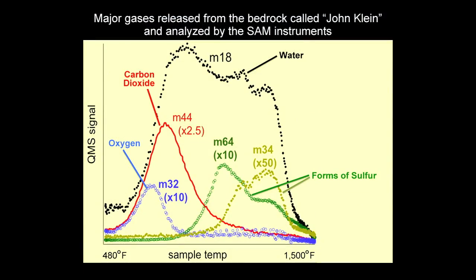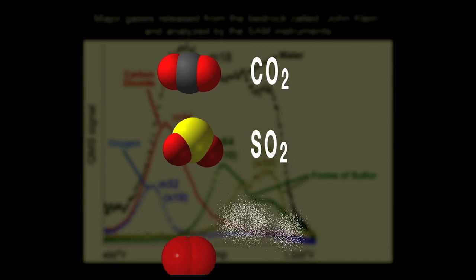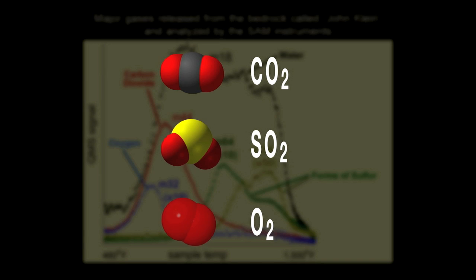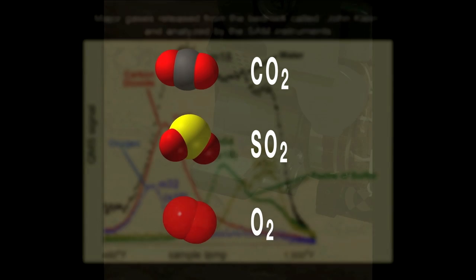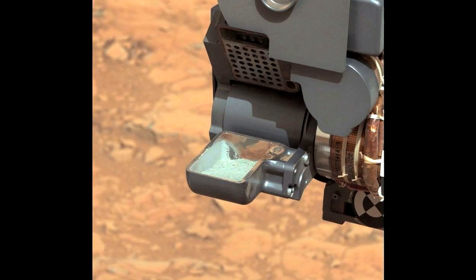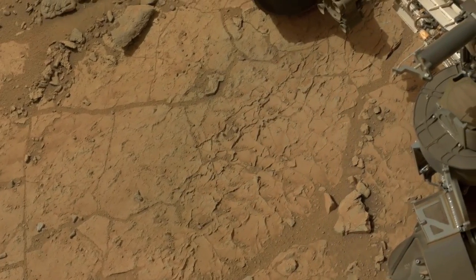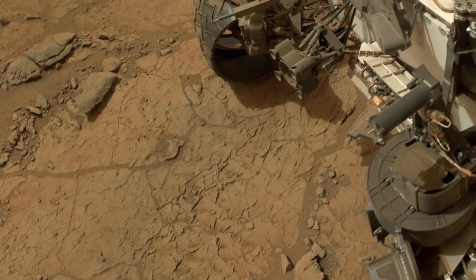The SAM instrument was telling us that these rocks contained all the ingredients necessary for a habitable environment. We found carbon, sulfur, and oxygen, all present in a variety of states that life could have taken advantage of. All in all, these few tablespoons of powder from a Martian rock have provided the Curiosity science team with an exciting new dataset that tells us that Gale Crater and perhaps all of Mars contained habitable environments.